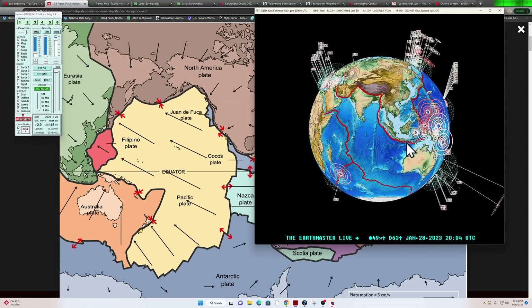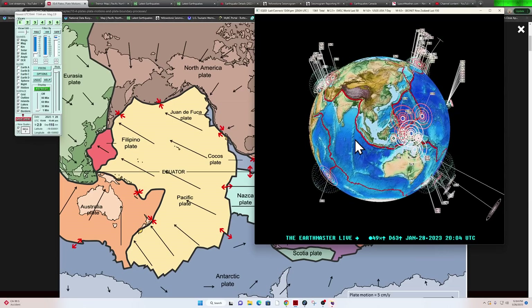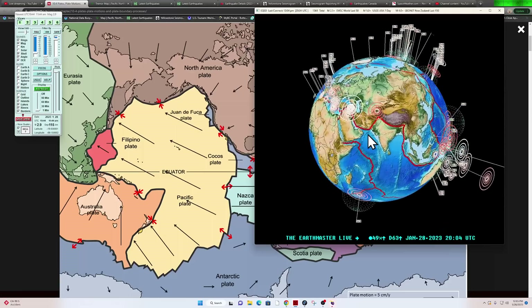Activity here around the Java Trench has stopped completely. Unfortunately, this is another zone that's been lacking earthquake activity recently, and today it's continuing — but we may just fill that in very soon.